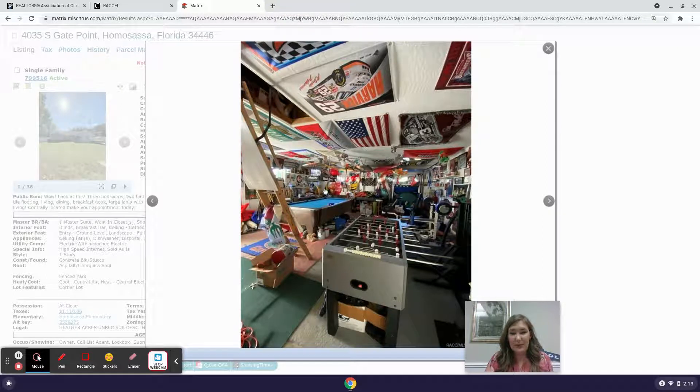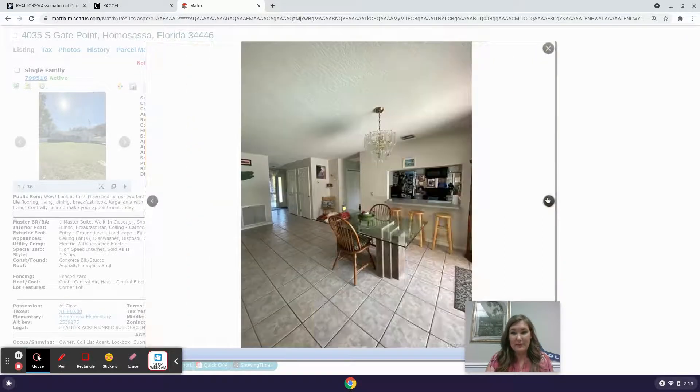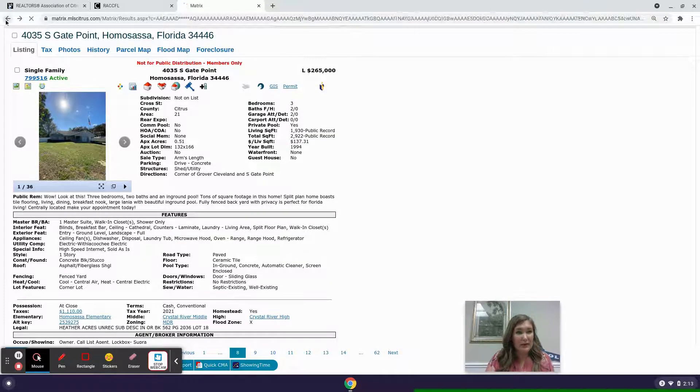It has a pool and a nice little lanai, a utility shed or workshop, and a fenced-in backyard. Very cool — they've got a pool table and foosball in what looks like the garage or workshop out back.